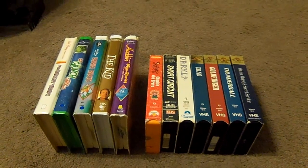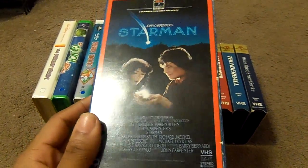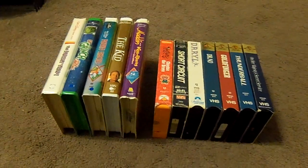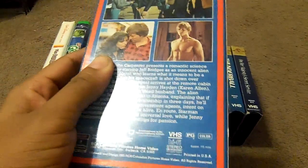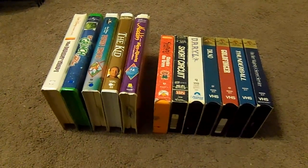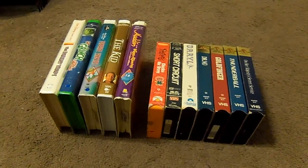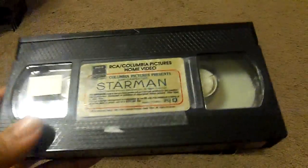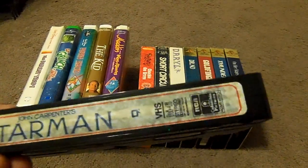The next tape I got is Starman. Here's the front, the spine, the other spine, the top, and the back of the case as well. And here's what the tape comes in, with the sticker label and end label as well.